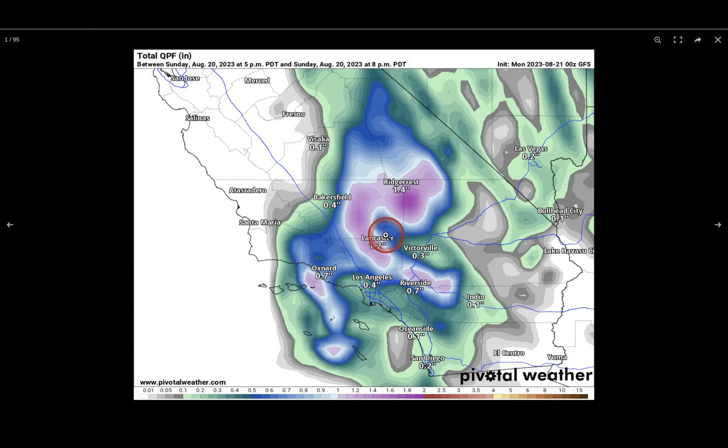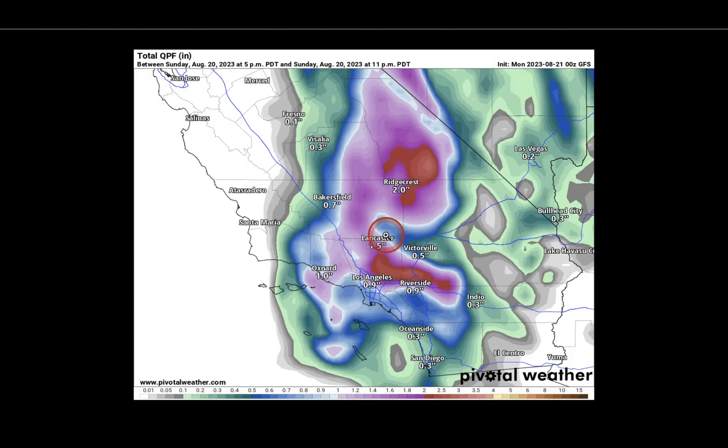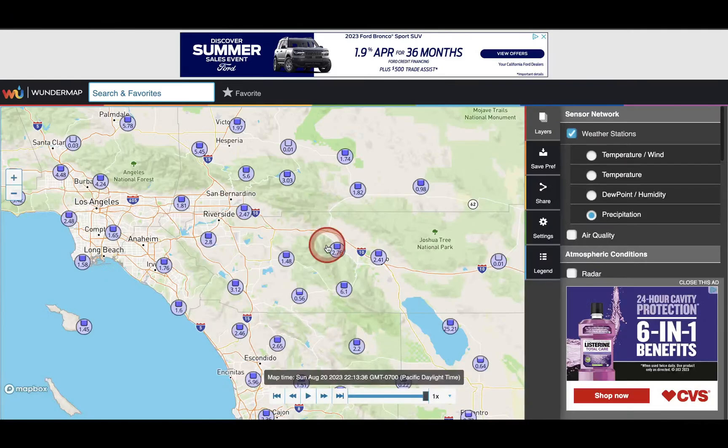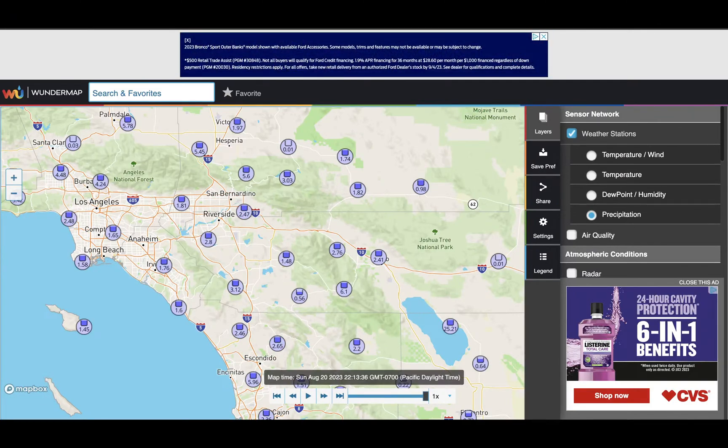Looking at the total precipitation, we could still get another 1 to 2 inches — that's the red color — and then the yellow right there represents 4 inches. It makes sense that we'd still have more rainfall up towards the north because the low is still on its way up there. But another 1 to 2 inches down in Southern California on top of all the rain we've already picked up means that in some cases we've picked up 5 to potentially even 6 inches out there.